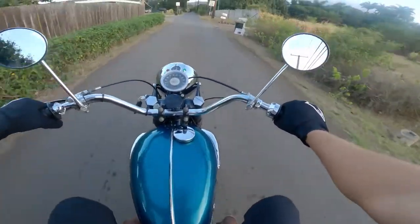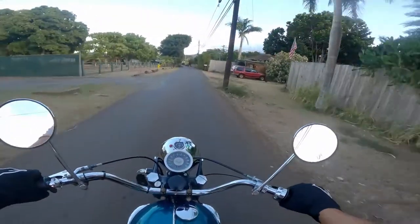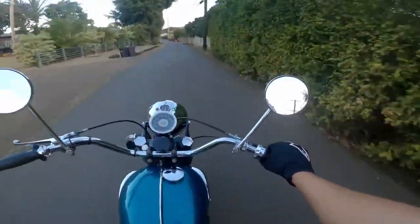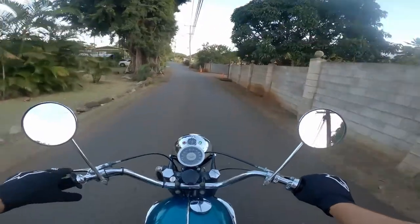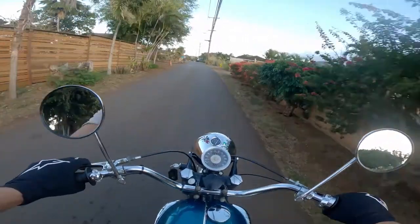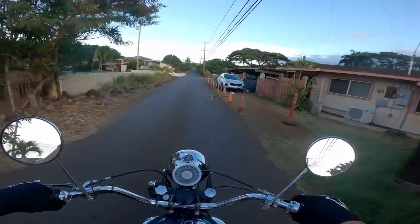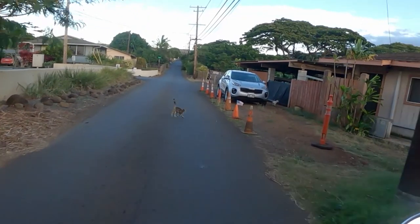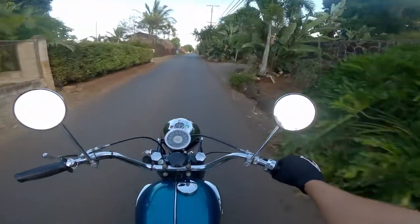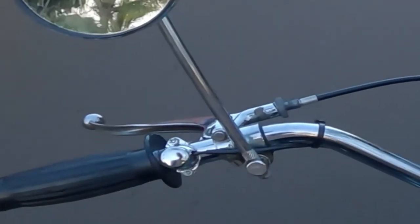I just found out this thing has drum brakes — drum brakes in 2021. Using them to stop this little bike feels like you're stopping the Titanic. The thing just doesn't want to stop. I almost just ran a cat over. If you need a bike that can run a cat over, this might be your bike — because I think it would have successfully done it. The clutch also feels very heavy.